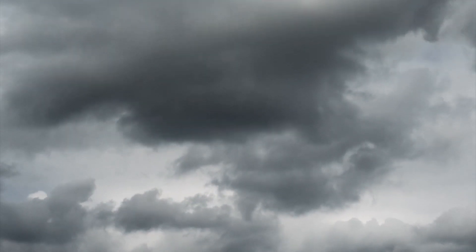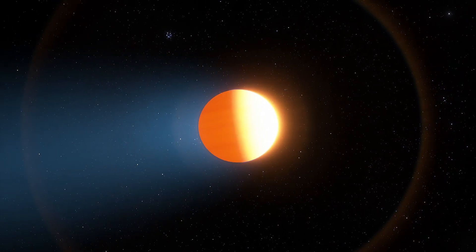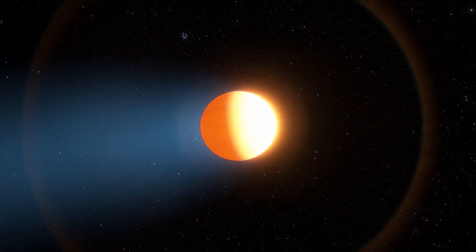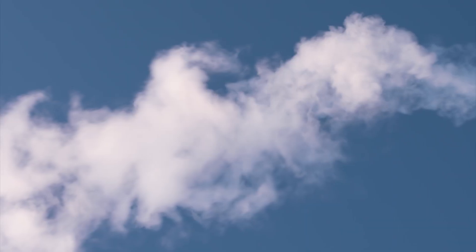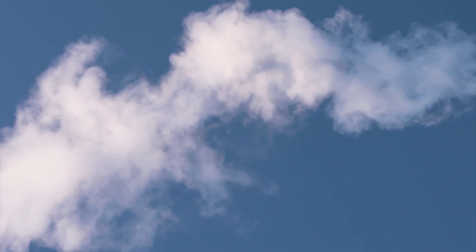To that end, size matters. A bigger drop will break apart due to insufficient surface tension, regardless of whether it's water, methane, or superheated liquid iron, as on an exoplanet called WASP-76b. A smaller drop, on the other hand, will evaporate before hitting the surface.